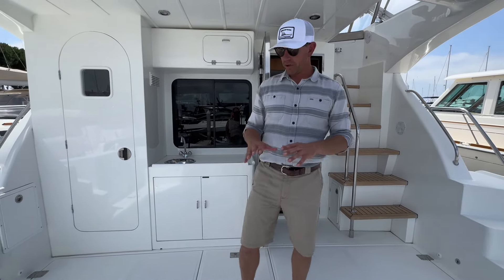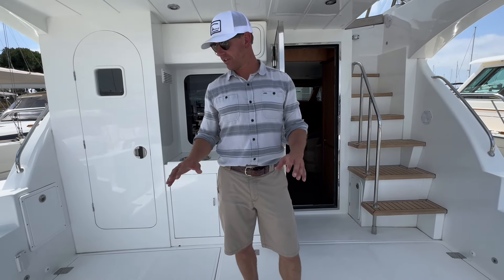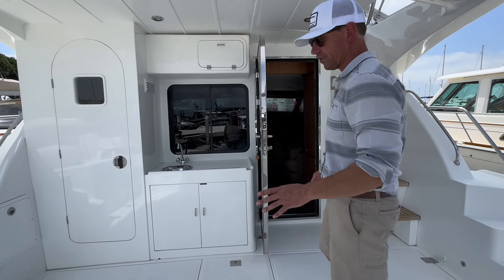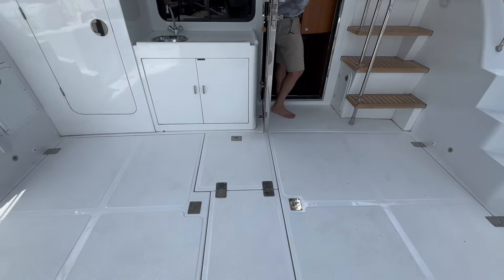One other thing to point out: this boat has fiberglass cockpit decks. So if teak decks are more maintenance than you want to deal with, these are all fiberglass — no maintenance issues, they last forever, and they're really easy to take care of. I'll open up the engine hatches here.